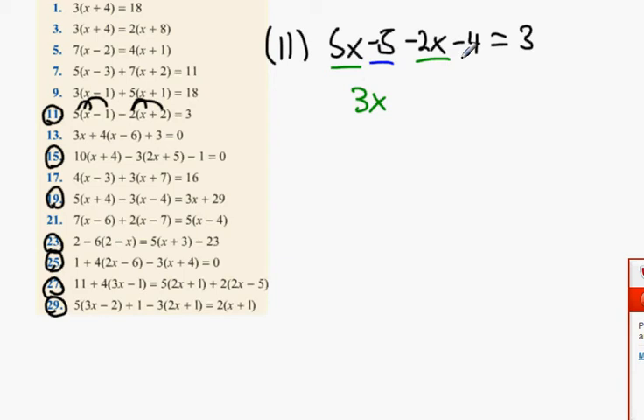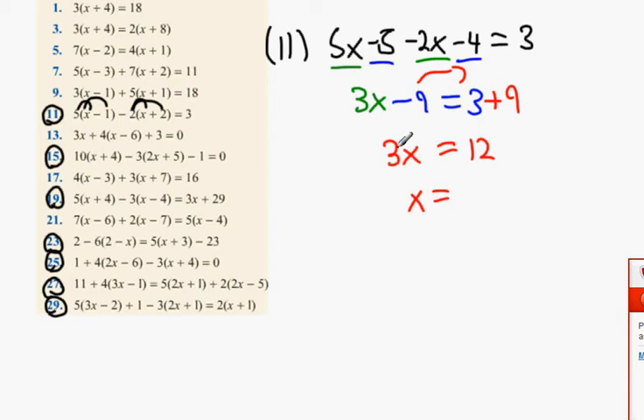That gives us 3x minus 9 equals 3. Next step: bring the 9 over to your side — it becomes plus 9. What's 3 plus 9? 12. Now 3 multiplied by x: bring the 3 underneath, it becomes divided. What's 12 divided by 3? 4. So x equals 4.